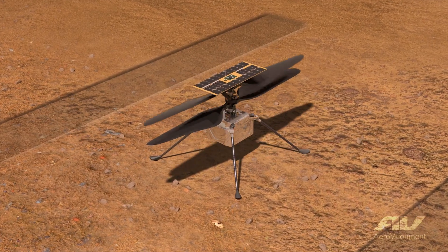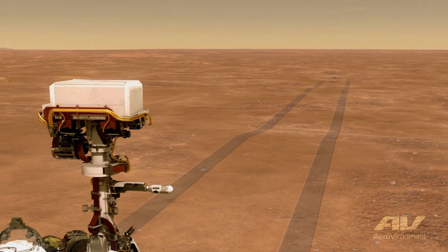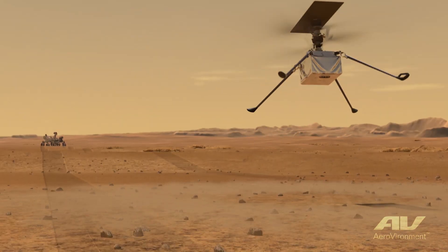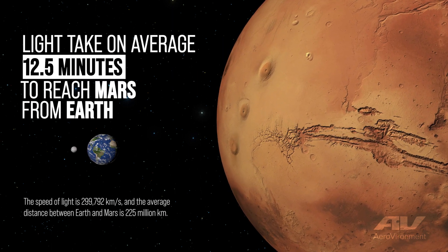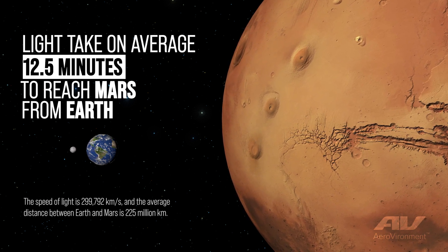Ingenuity is an unmanned helicopter operating currently on Mars in tandem with the Perseverance Rover, which landed this February and has been operating all the way up until now. It's very difficult to design something to fly on Mars. Mars is currently 240 million miles away and it takes 43 minutes for a radio signal at the speed of light to travel from Earth to Mars and back. For that reason, Ingenuity is completely autonomous.